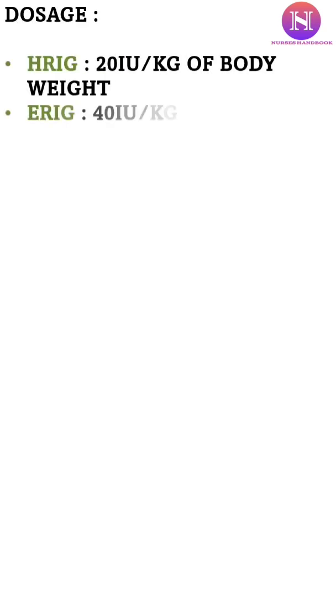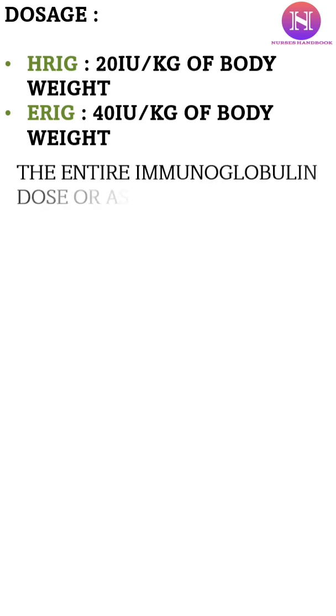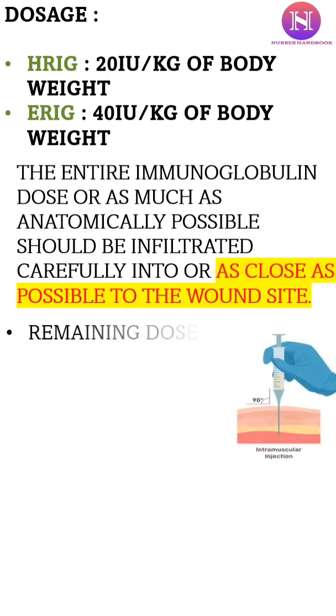The dose is 20 IU per kg of body weight if human preparation is used, and 40 IU per kg of body weight if equine preparation is used. Try to infiltrate the maximum dose as close as possible to the wound site, with the remaining amount to be given IM.